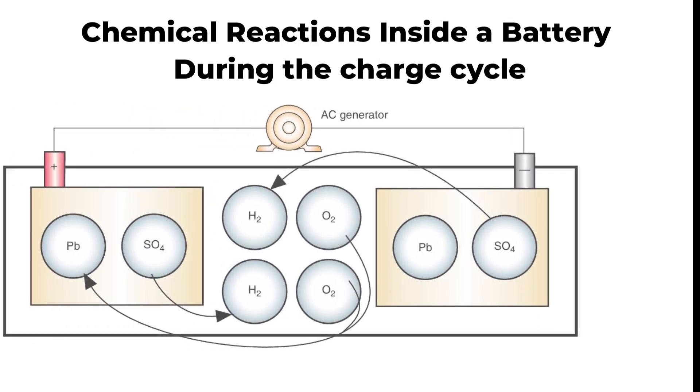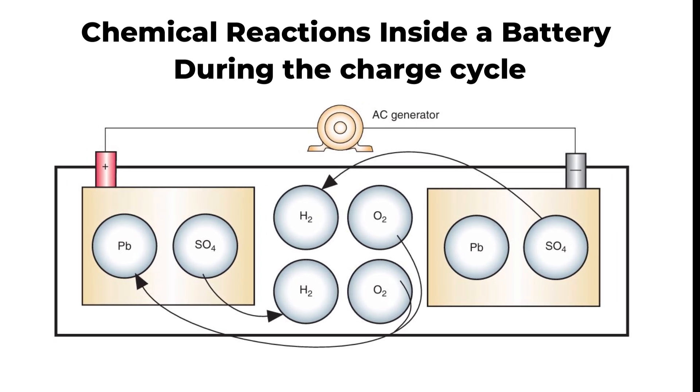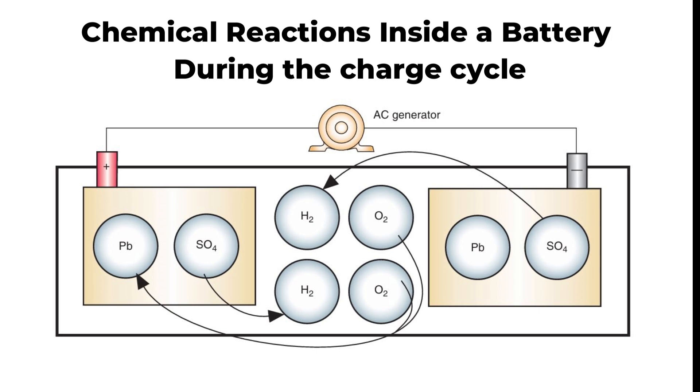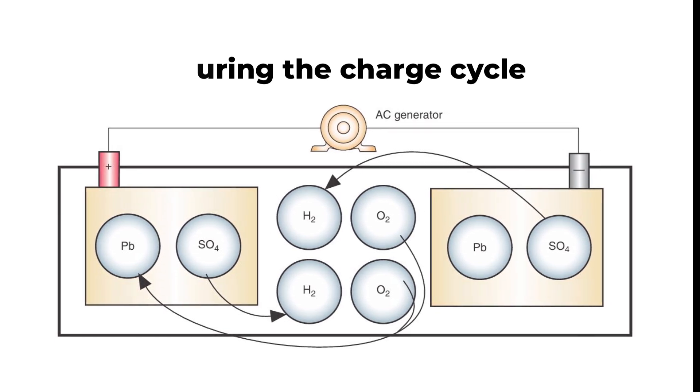The charging cycle reverses these processes. Lead sulfate is converted back into lead and sulfate. Water in the electrolyte splits into hydrogen and oxygen; the hydrogen combines with sulfate to regenerate sulfuric acid, and the oxygen combines with the positive plate to reform lead peroxide. This restores the original state of the plates and electrolyte, thus recharging the cell.